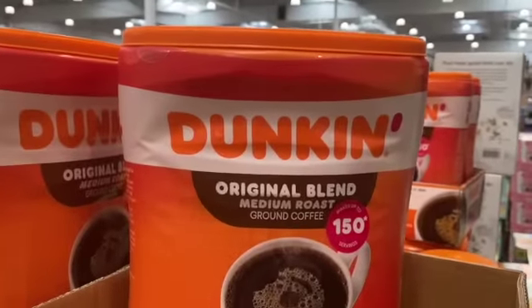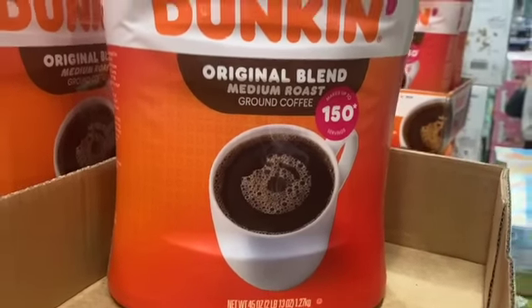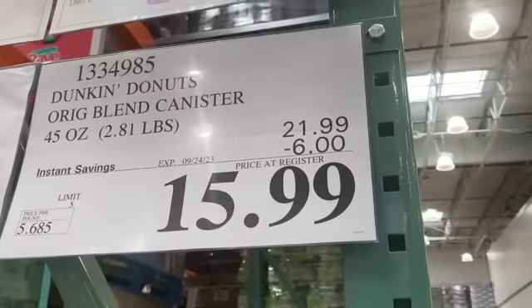45-ounce Dunkin' Original Blend Medium Roast Ground Coffee, $21.99, take $6.00 off, $15.99.